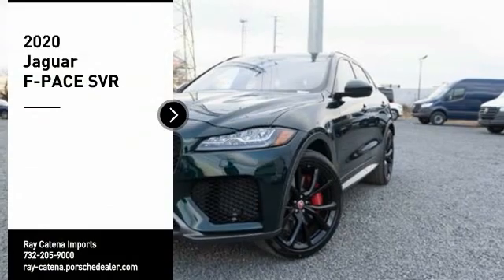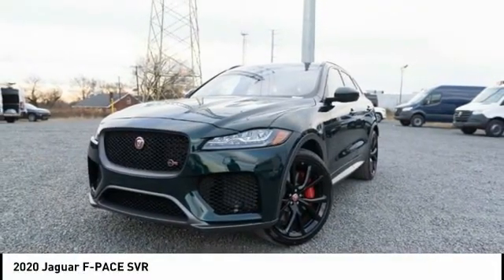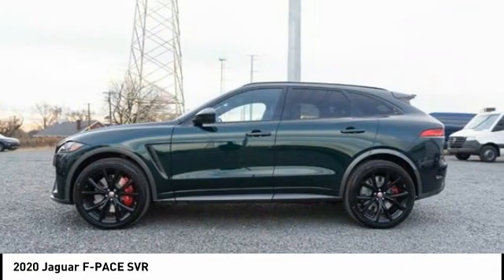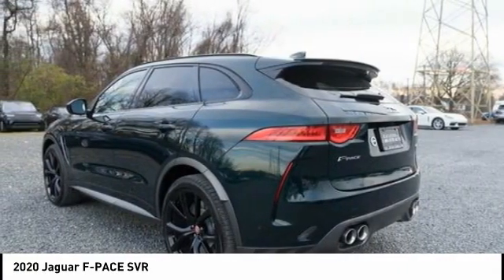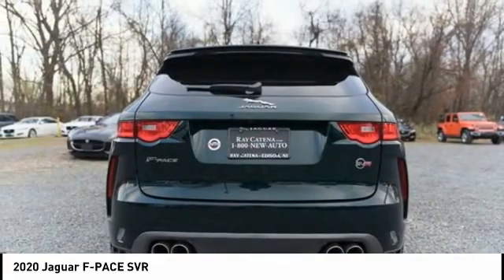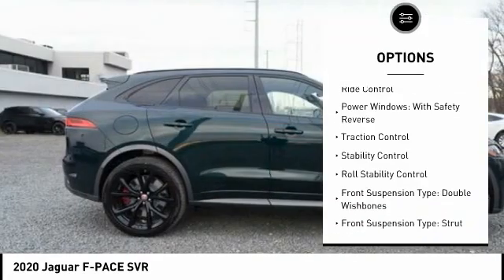Stop by and take a look at the 2020 F-Pace. The first Jaguar luxury performance SUV brings together sporty handling and dramatic beauty with everyday practicality and efficiency. Here are some of this vehicle's great options: suspension control, electronic driver adjustable suspension, ride control, power windows with safety reverse.